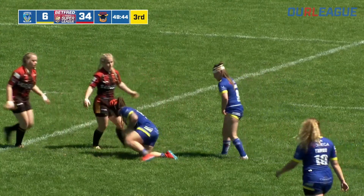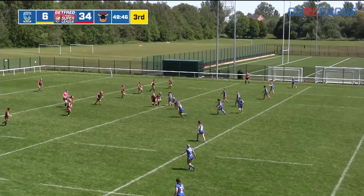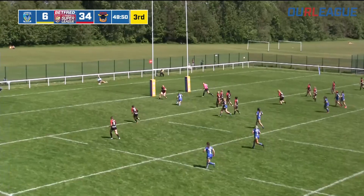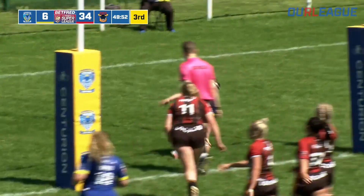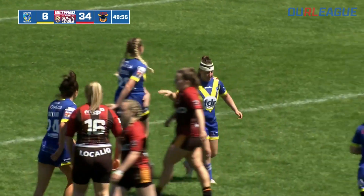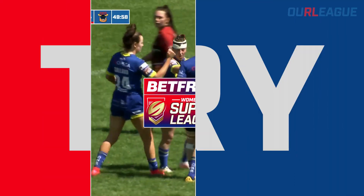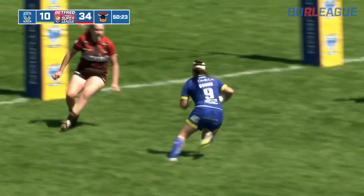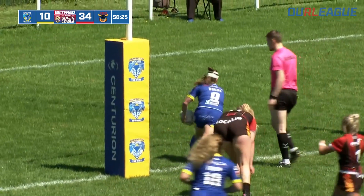Bradford just got to stay tough defensively. Warrington looking for that second score. Bound out of dummy half — shrugs it off, goes straight through the line and will score a wonderful individual try. Danny Bound was in the wars early with a cut above the eye but had the vision and the strength to power through the line. Warrington's second try. Warrington 10, Bradford 34.